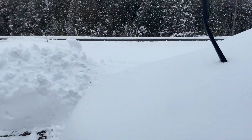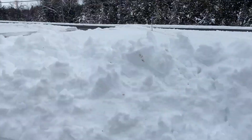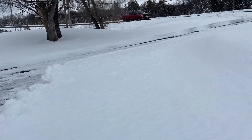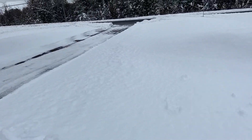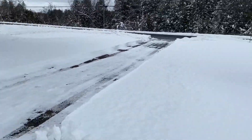I've still got to do it behind the car, clean the car off, do this side here, and the rest of this. So it's been like probably 40 minutes so far. Thank God I didn't have to do the driveway.